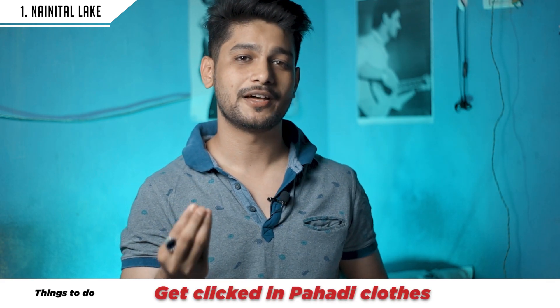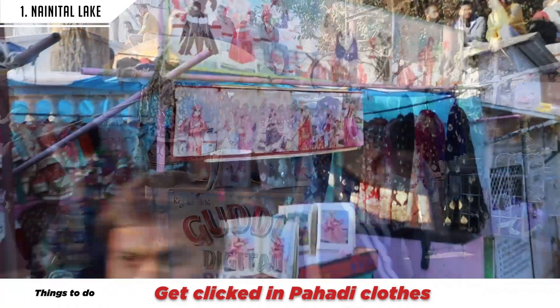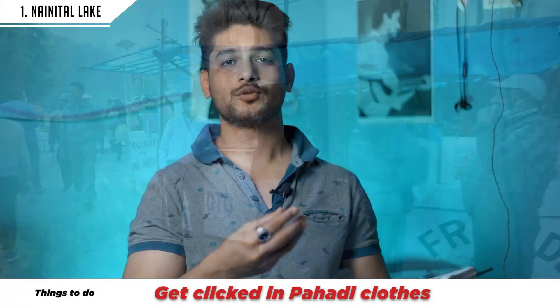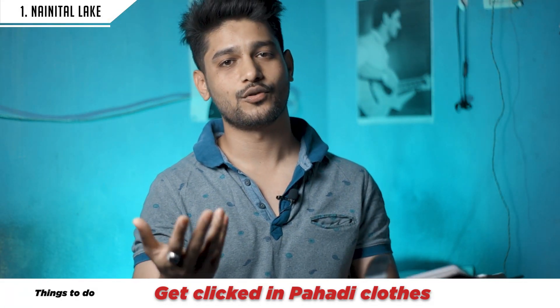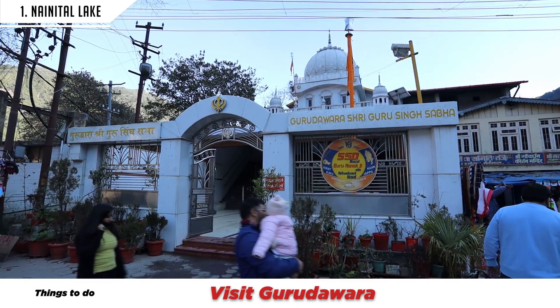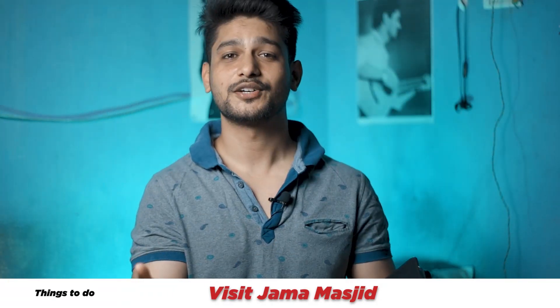The sixth thing is traditional dress photography. Near the boat side, you will get two or three counters where you can try on traditional party clothes and take photos. You can also visit a very beautiful mosque nearby.